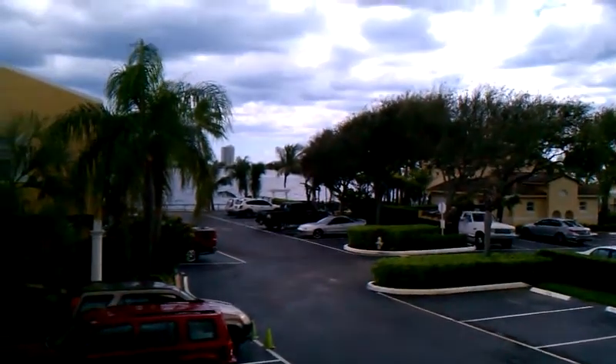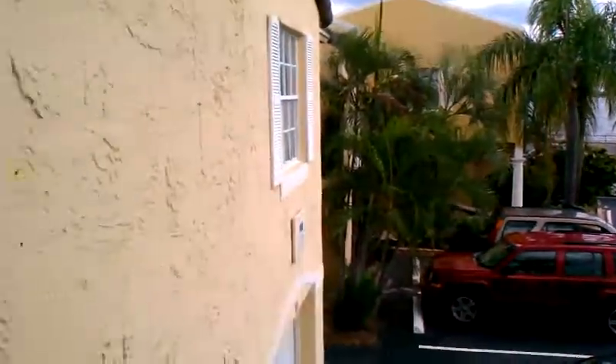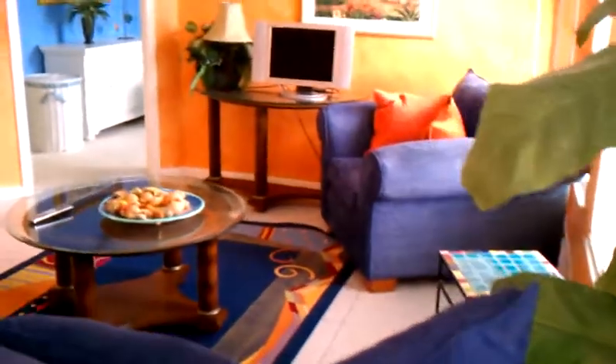An additional feature of this condo is that it has two assigned parking spaces that are also convenient to the condo. We're going to go back in and take a look at the rest of the condo. As you can see, here's the living area and it is really nicely furnished.